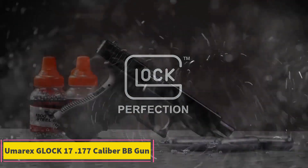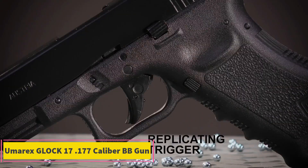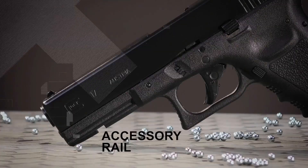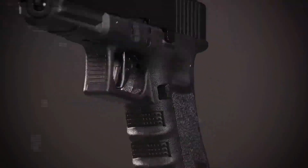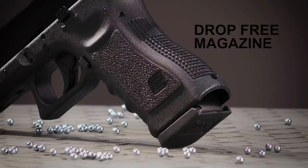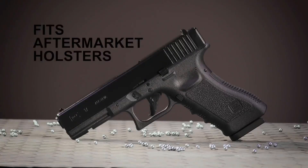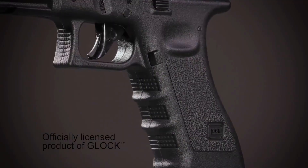Product 5: Umarex Glock 17 .177 Caliber BB Gun. The Umarex Glock 17 .177 Caliber BB Gun is a high-quality air pistol that replicates the iconic Glock 17 design in a .177 caliber BB version. This model is renowned for its realism and attention to detail, featuring a blowback action that provides a true-to-life shooting experience. The BB gun is powered by CO2, which allows for semi-automatic firing and an authentic feel similar to that of the real Glock 17.